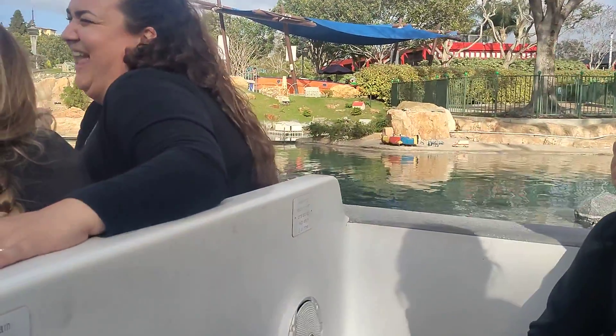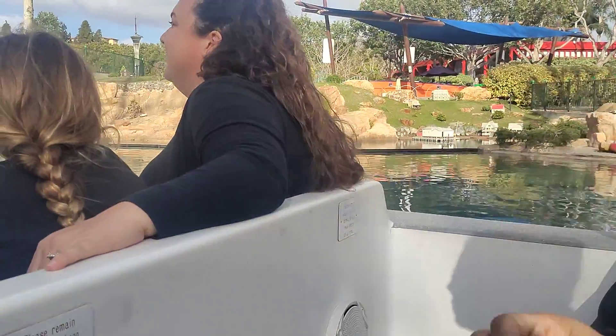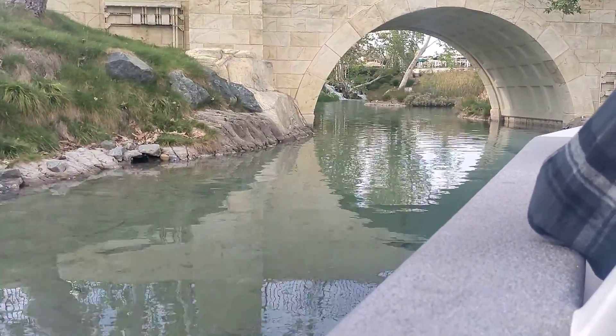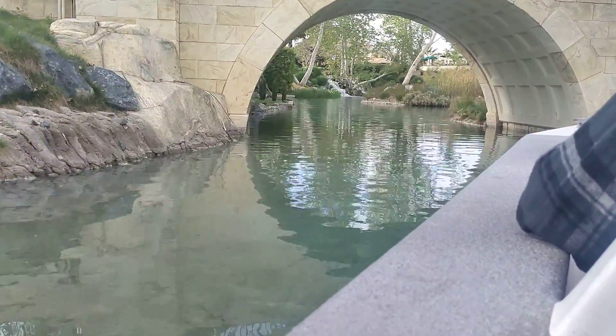Now we're approaching the Lion Bridge, just like the one in Canada, where each of those lines on top of it are constructed out of 17,000 Lego bricks. And I'm not lying about that. Here at the Coast Cruise we have another name for this bridge — we call it the Waffle Bridge because it looks like a waffle.